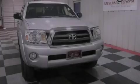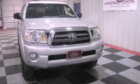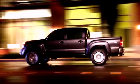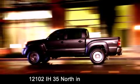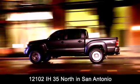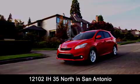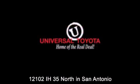Please call today to reserve this vehicle for a test drive. Universal Toyota is conveniently located at 12101 Interstate Highway 35 North in San Antonio. Contact us to find out about our specials or visit us at universaltoyota.com. Universal Toyota, home of the real deal.